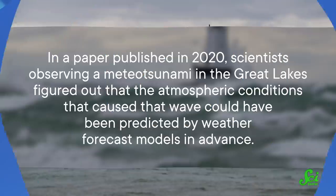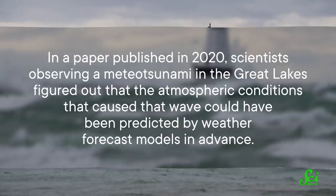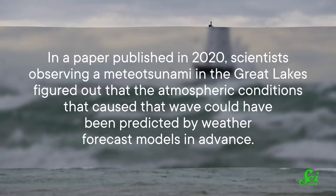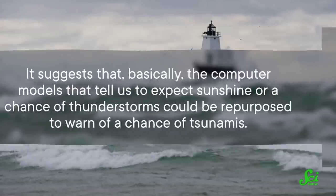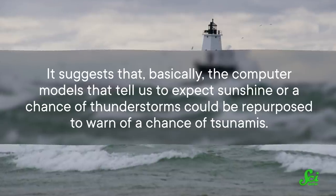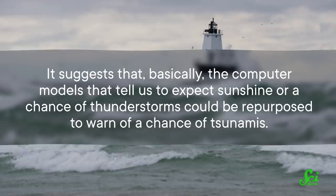But researchers are making some headway. In a paper published in 2020, scientists observing a meteo tsunami in the Great Lakes figured out that the atmospheric conditions that caused that wave could have been predicted by weather forecast models in advance. It suggests that the computer models that tell us to expect sunshine or a chance of thunderstorms could be repurposed to warn of a chance of tsunamis. But the problem isn't completely solved, because these models work better for certain weather patterns than for others. So scientists aren't predicting meteo tsunamis yet, but they're moving in the right direction — and hopefully one day, weather forecasts will actually be able to protect people from tsunamis from the sky.